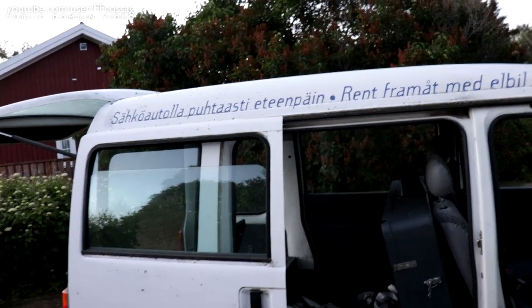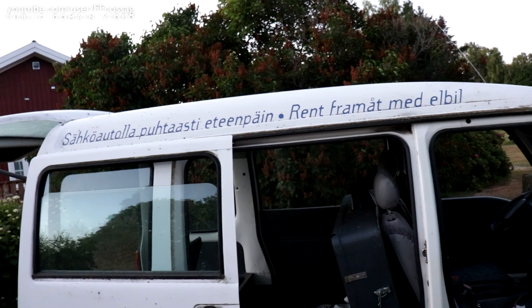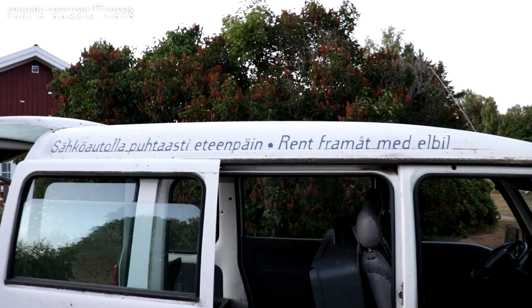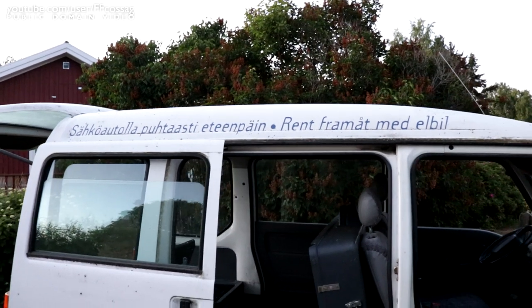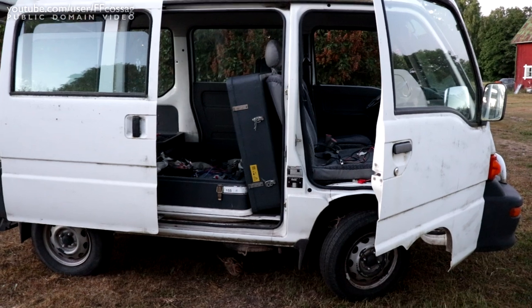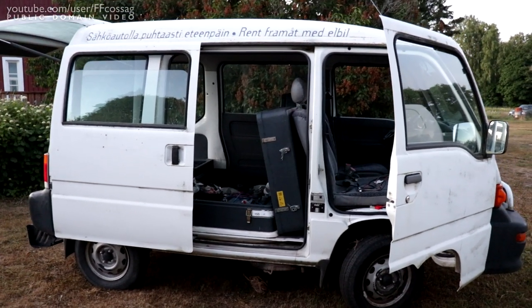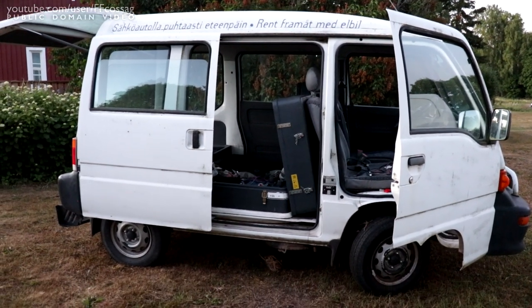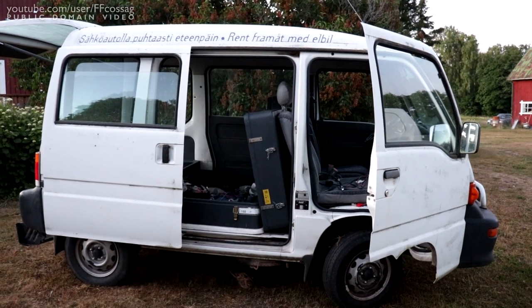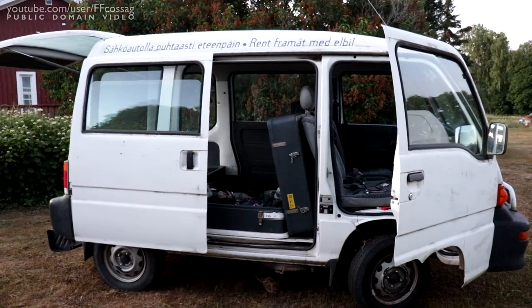"Sähköllä eteenpäin" means "cleanly forward with an electric car," and if that is not peak EV then I don't know what is. So hopefully you're going to see this guy around a whole bunch in the near future. Thank you for watching. Cheerio.